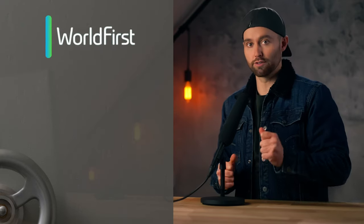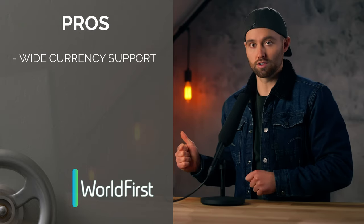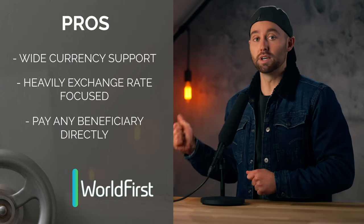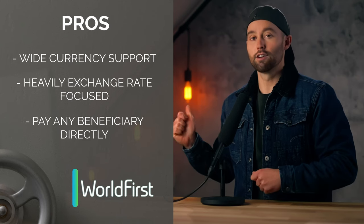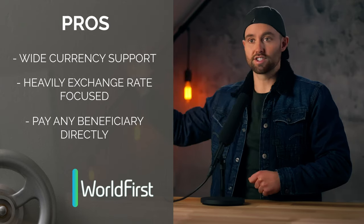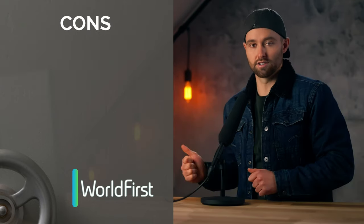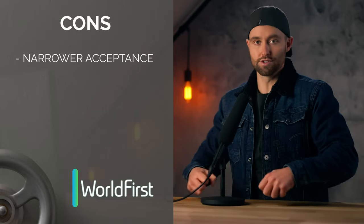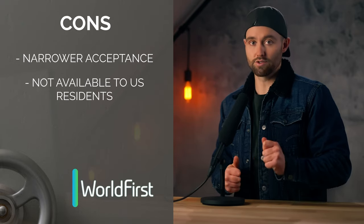The next one is World First. The pros: very wide range of currency support, heavily exchange rate focused with lockable exchange rates, and the ability to pay non-World First beneficiaries directly. For example, from your World First balance in whichever currency — say USD — you can pay suppliers directly. Cons: there is less country support than Payoneer, they're more picky with who signs up, and this one is also no longer available to US residents.